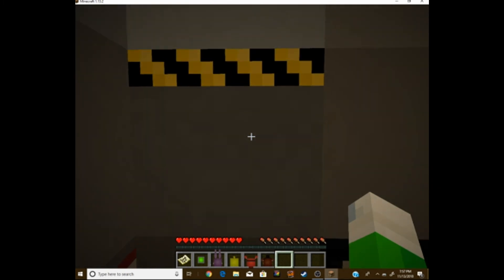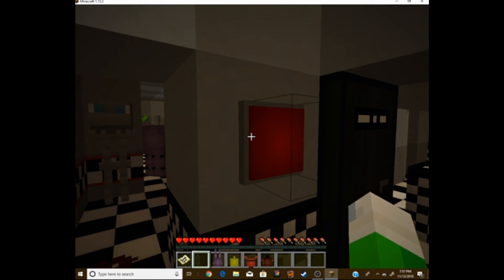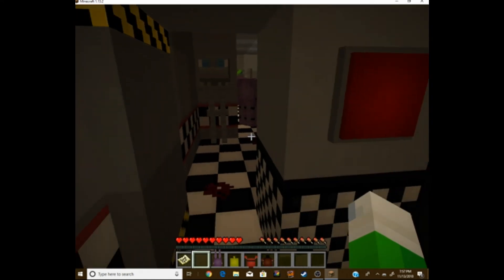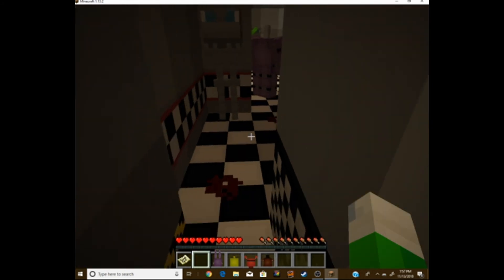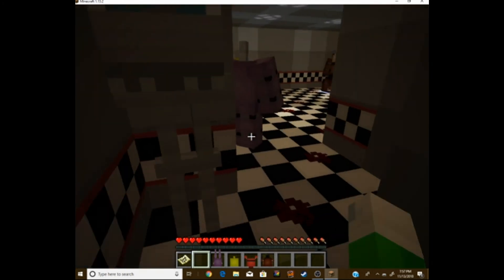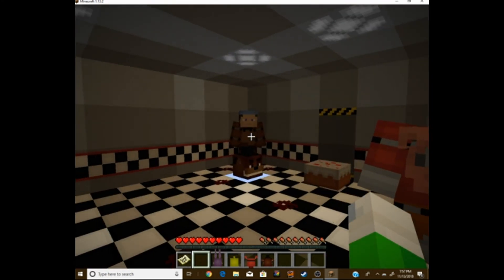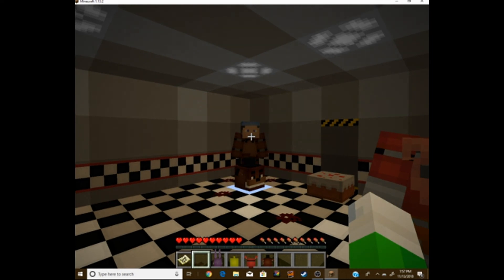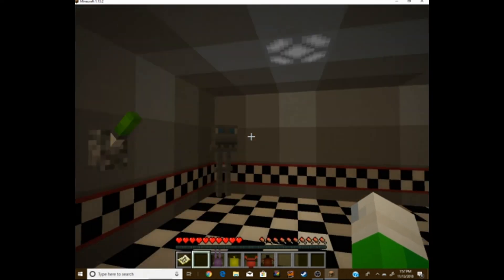There's another locked door. Good thing I have this button. Just an endoskeleton. And a blood trail. That doesn't look good. It's Mike Schmidt! I didn't know him that well. All I know is he worked the night shift. I think it's time to go.